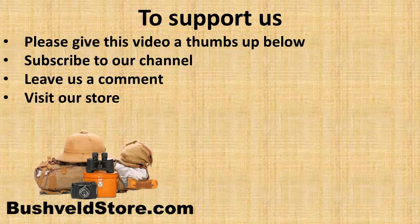And finally, if you'd like to support me, please give this video a thumbs up below, subscribe to my channel, leave a comment, and don't forget to order your picnic accessories from bushveldstore.com.